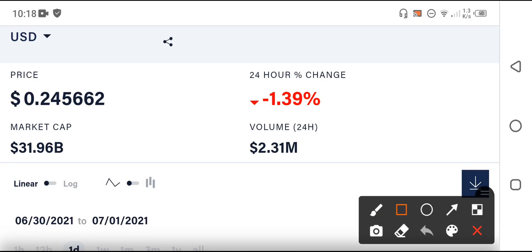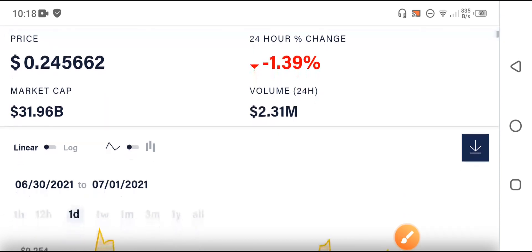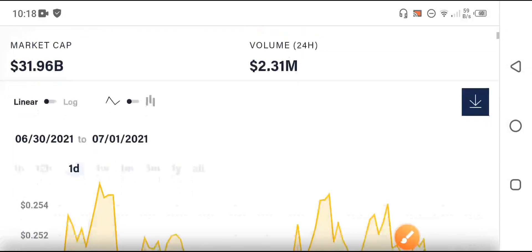Furthermore, if we talk about the market cap — oh my goodness — the Dutchcoin market cap is very high: 31.96 billion dollars is the market cap. Furthermore, the 24-hour trading volume is not high — 2.31 million Dutchcoin is the volume.